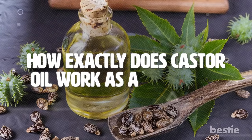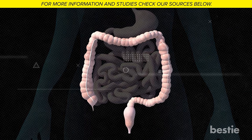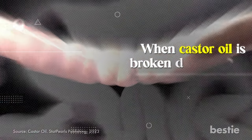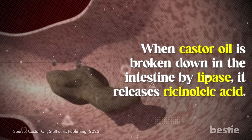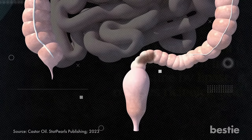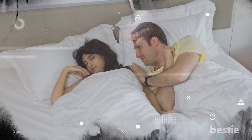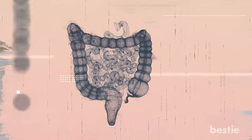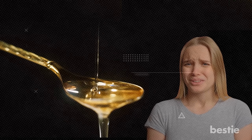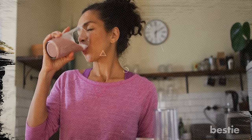But how exactly does castor oil work as a laxative? Sometimes waste material can get stuck in the large intestine, making it difficult to process a bowel movement. This is where castor oil and a compound called ricinoleic acid come in. When castor oil is broken down in the intestine by lipase, it releases ricinoleic acid. This acid then activates specific receptors in the smooth muscle cells of the intestine. The activation of these receptors causes a surge of calcium, which leads to propulsion in the intestine and stimulates bowel movements. While some people are okay with the taste of this oil, others may find it challenging to swallow due to its flavor or texture. If you too are worried about the taste, add it to a juice to make it a more pleasant experience.